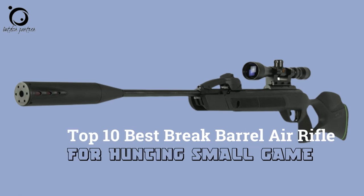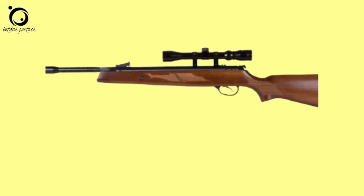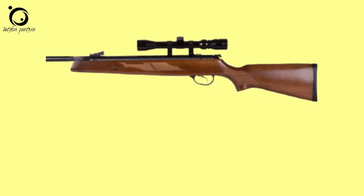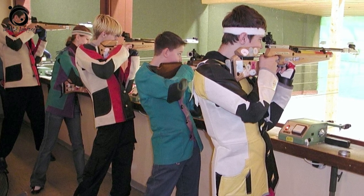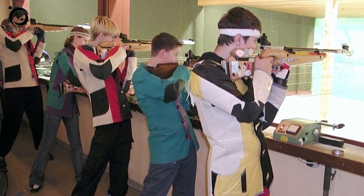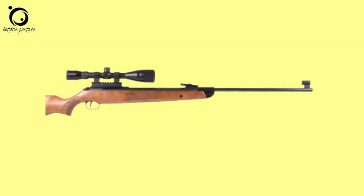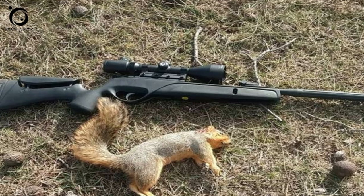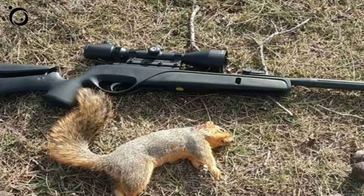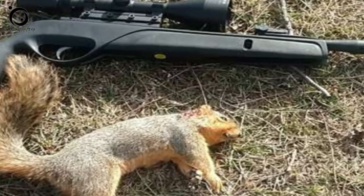Break-barrel air rifles, alongside the PCPs, are the most popular types of air guns well known to the air gunning community. When used in the hands of an experienced person, these air rifles deliver plenty of power and are incredibly accurate, especially at short and medium ranges. When hunting with air rifles, it's vital to deliver a clean, humane kill. You want to aim in the kill zone and, without missing, take the animal out. If you miss even by an inch, there will be a wounded animal struggling to die.